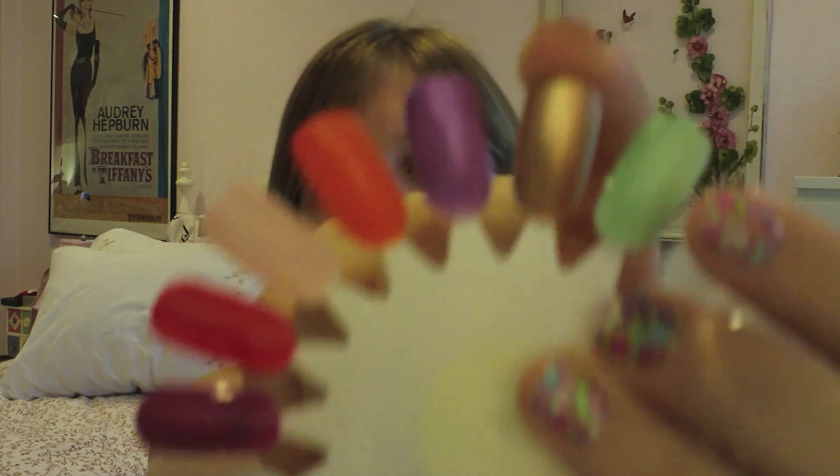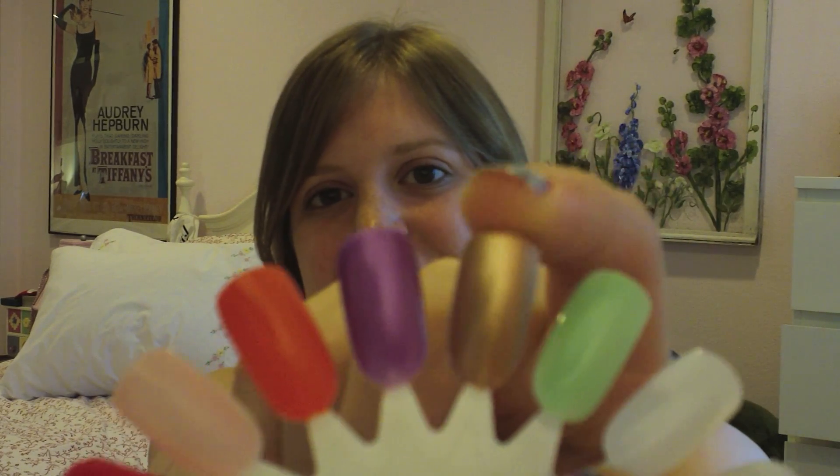The next four nail polishes I'm going to show you are all from Revlon. Revlon is one of my favorite brands of drugstore nail polish. My first pick is from their metallic collection — it's called Copper Penny, and it is a beautiful shimmery copper color. This is a great color to wear when you're at the peak of your tan because it accentuates your tan, but it also adds kind of a touch of glamour to your nails.